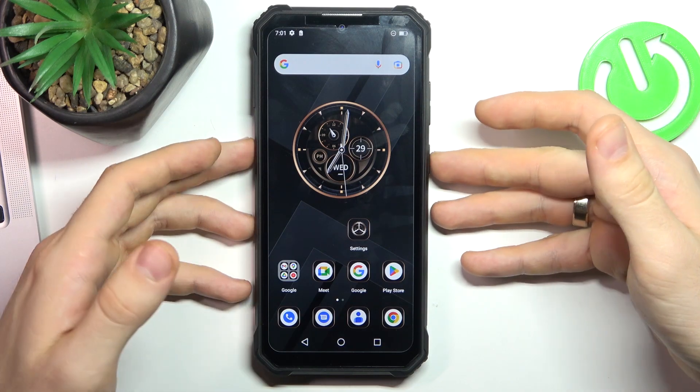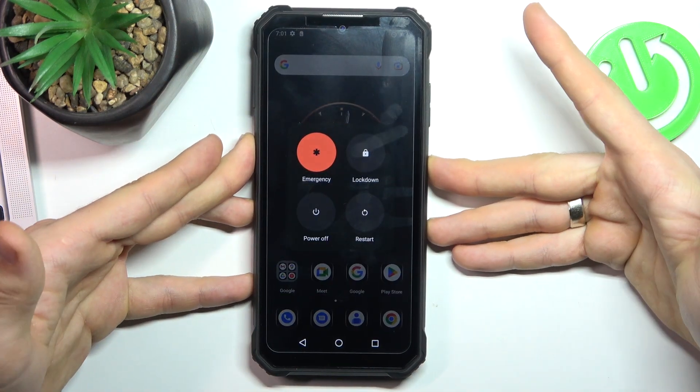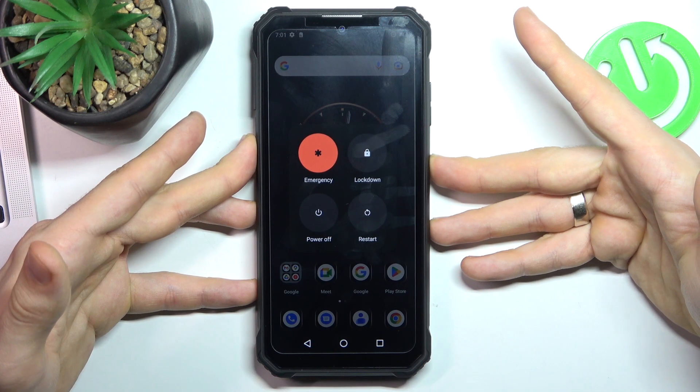To fix this problem, you need to press and hold the power button until your device restarts.